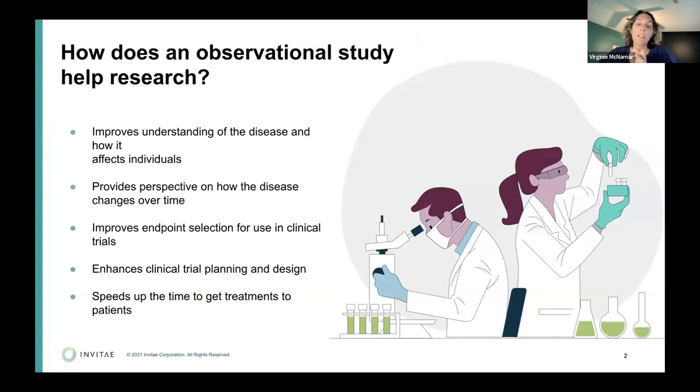We chose Citizen because we had that sense of urgency — we needed a lot of data in a short time. We knew we had to build a strong natural history study for a rare disease, but we didn't have time to set up a traditional natural history study because it takes years. We also wanted something that was easy for our community and would have a strong impact but also give back to the families.